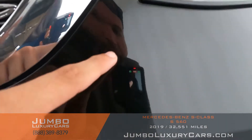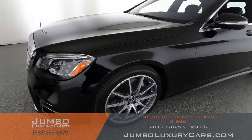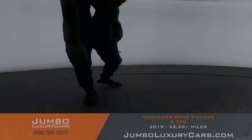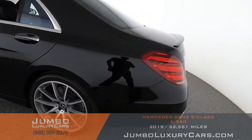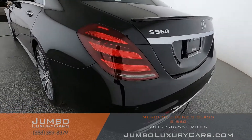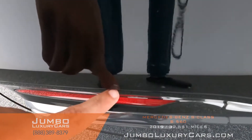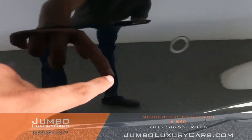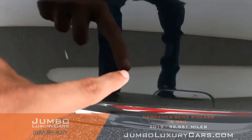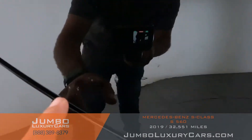Here we have light scratches — normal wear and tear. Here we have a scratch. Coming into the back section of the vehicle, here we have some scratches, and here we have some additional scratches.